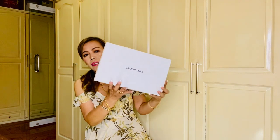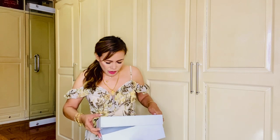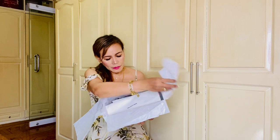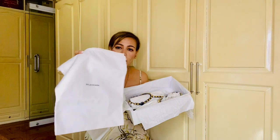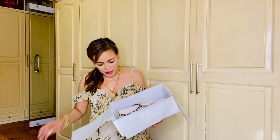Next I have an item from Balenciaga. Let's open it up. There's a dust bag inside that also says Balenciaga. Here are the sandals — I don't know, I just love sandals.